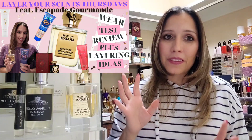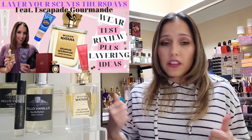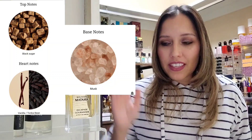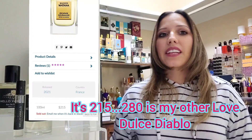I've linked in the description the layering combo video I have with Escapade Gourmand. A couple of times when I've done layering with it I've gotten compliments — 'you smell like baked goods,' 'oh that smells wonderful.' In this fragrance we have black sugar cane, vanilla, tonka bean, musk, and benzoin. The 100ml bottle runs about $280 — it is a pricey niche fragrance. It came in at number two on my top five vanilla and gourmand picks.